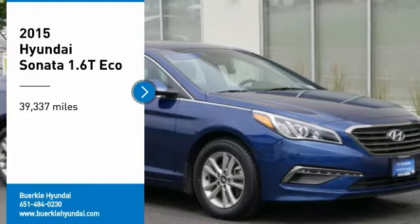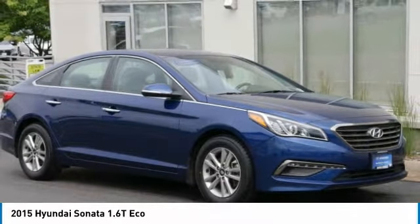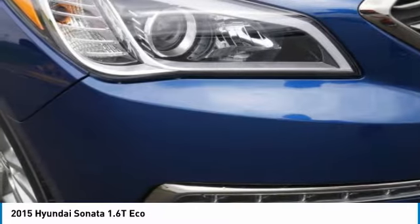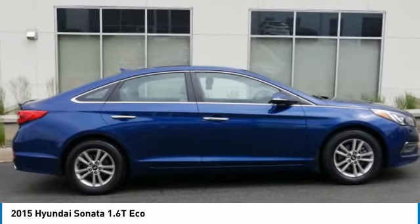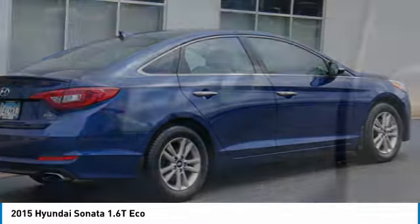Stop by and take a look at the 2015 Sonata. The Sonata has a long list of technologically advanced interior features and options that make driving safer, more convenient and much more fun. Don't forget the exterior corrosion protection — a 14-step roto-dip system that provides unmatched protection for your Sonata.